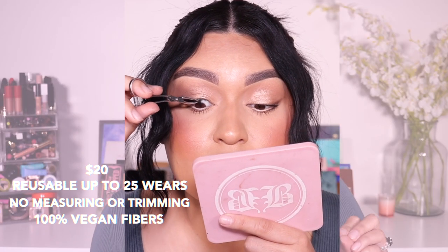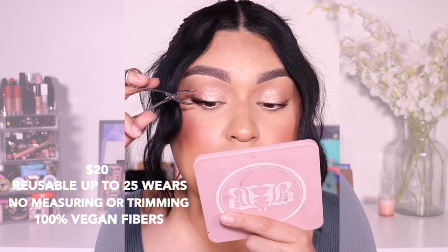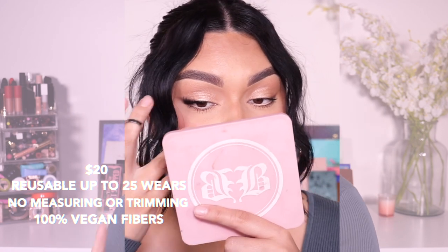They are reusable up to 25 times, 100% vegan, and faux mink. I already played with them — if you follow me on Instagram — they are super soft and the band is very comfortable. With half lashes they are so easy to apply, especially if you're a beginner with strip lashes. They really do complement any eye shape and help to lift the eye, especially if you have almond-shaped or small eyes.